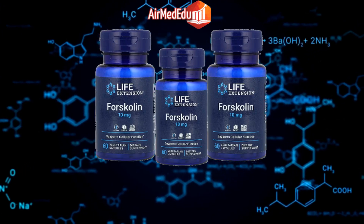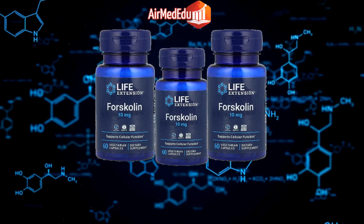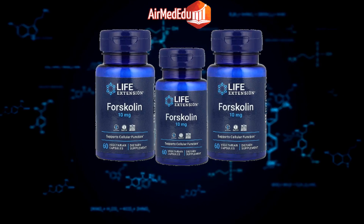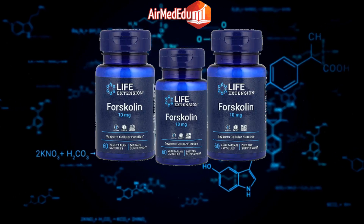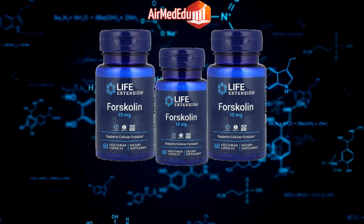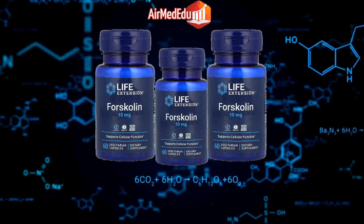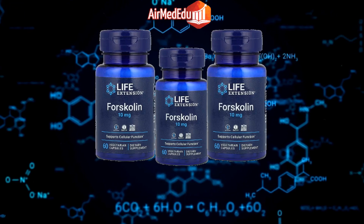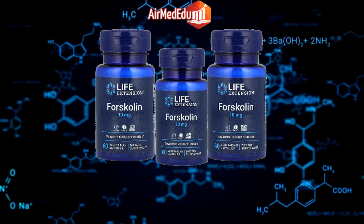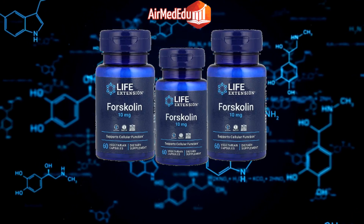Memory enhancement: Forskolin has been studied for its potential to enhance memory and cognitive function. Anti-ulcer effects: Research indicates that forskolin may have protective effects against gastric ulcers. Anticonvulsant properties: Some studies suggest that forskolin may have anticonvulsant effects in certain neurological conditions. Antifungal effects: Forskolin may have antifungal properties that can help combat fungal infections.